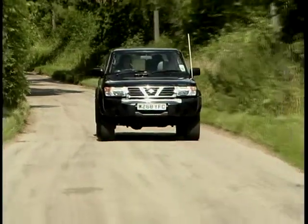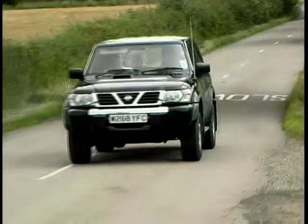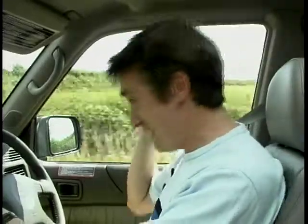It doesn't make any attempt to hide the fact that it is massive. Seriously, you might as well get up in the morning, wander downstairs to the kitchen, put the kettle on and start the house, and pull away on the school run with the kids still in bed. It is that big.